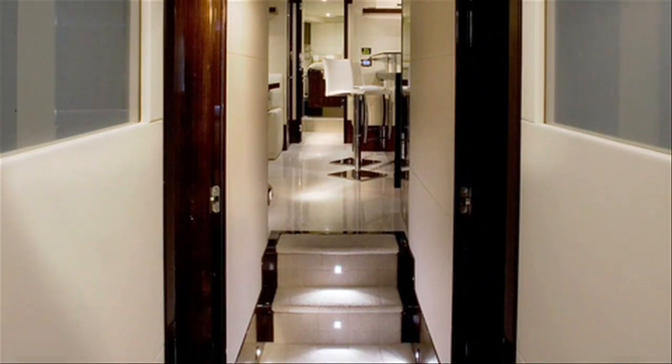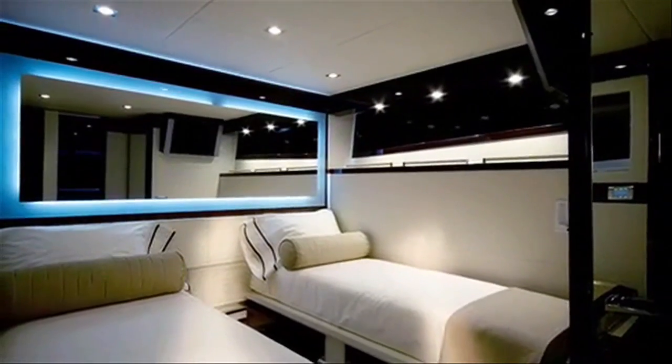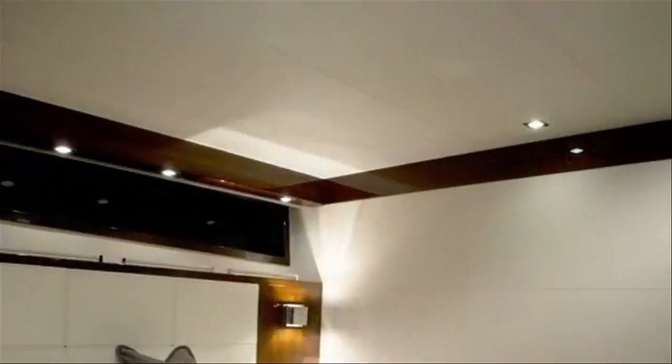Be sure to leave the blinds or curtains on the side windows alone for the best views. If you'll be cruising with a handful of guests, you can set up the opposing guest staterooms off the hallway with either single beds or a queen-size bed.